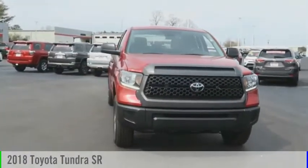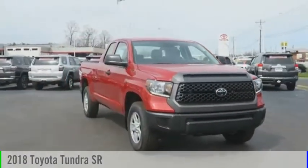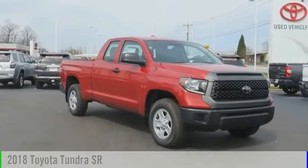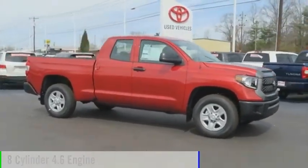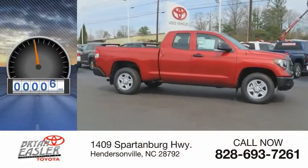Make a great choice today with the 2018 Tundra. This vehicle is powered by a two-wheel drive, 8-cylinder, 4.6-liter engine. This vehicle has less than 100 miles.